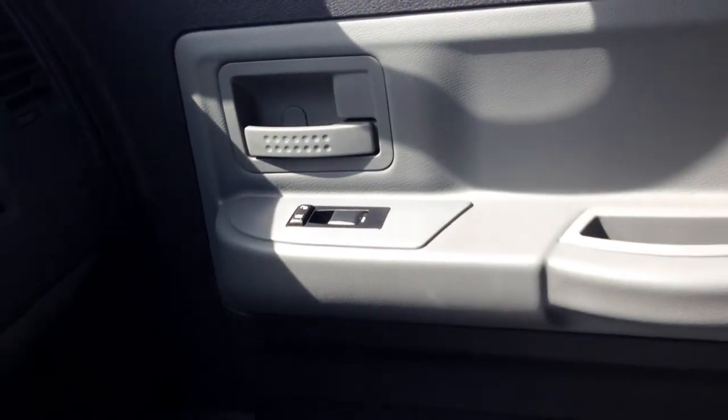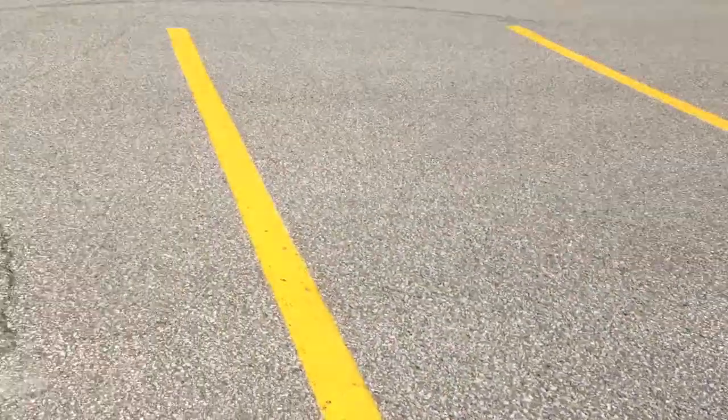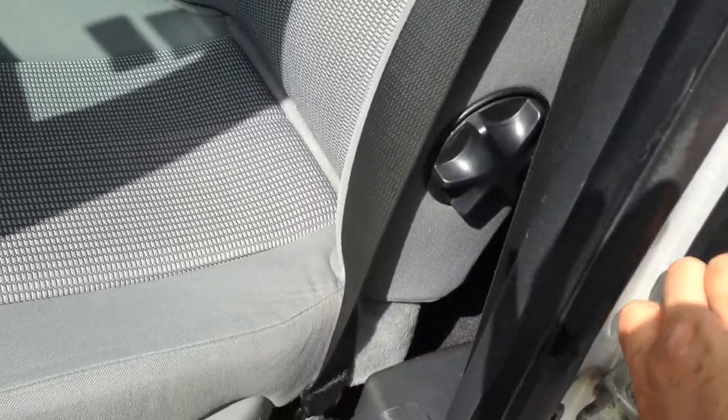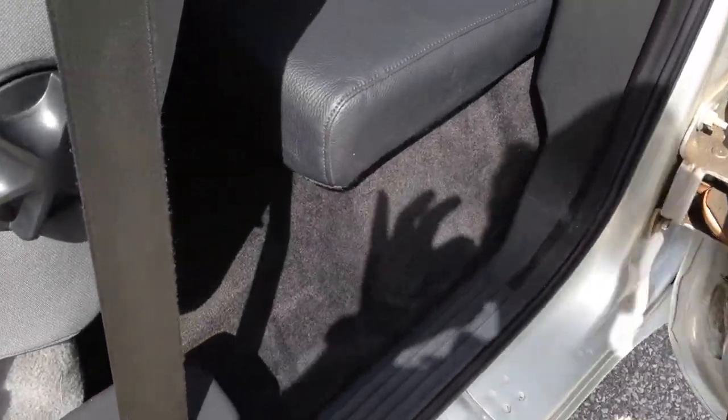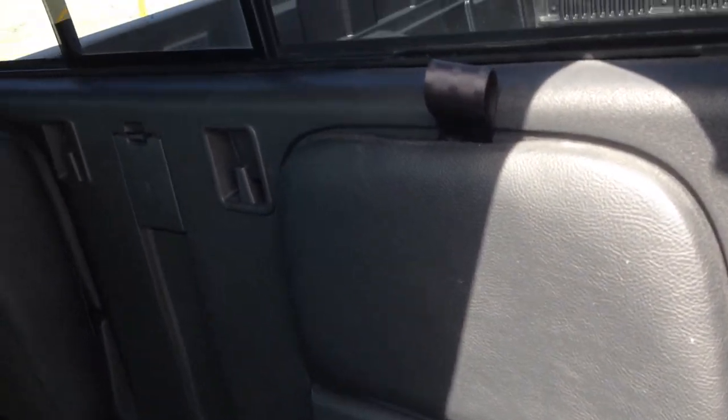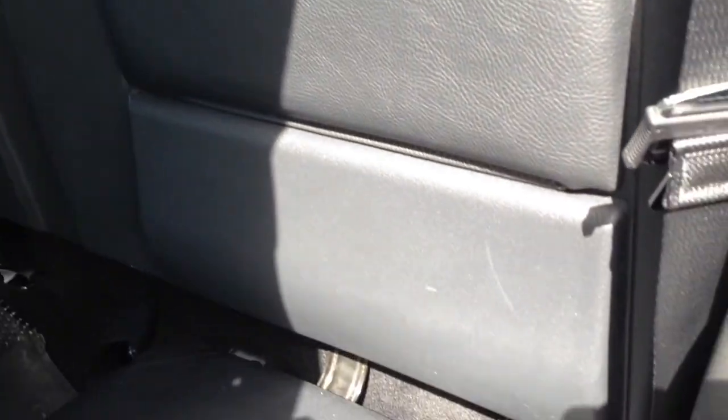When you look at the passenger side, it does have power windows. If you're going to use this as a work truck and need to carry some additional people, you basically open the door to the extended cab. You have two seats that fold down, that also have child seat locks and tie-downs. It does come with mats as well.